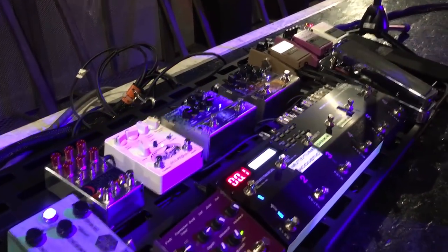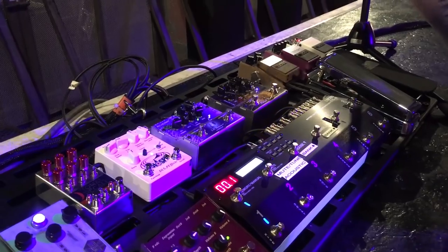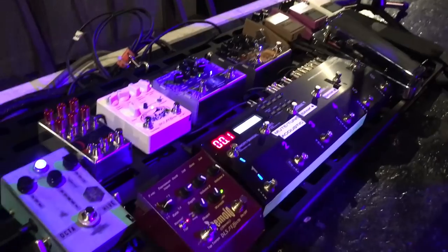This is the Rivera 3D Shaman, which is their chorus pedal — it is spectacular. I can't say enough great stuff about that chorus pedal. Very, very high quality product and high quality sound as well.